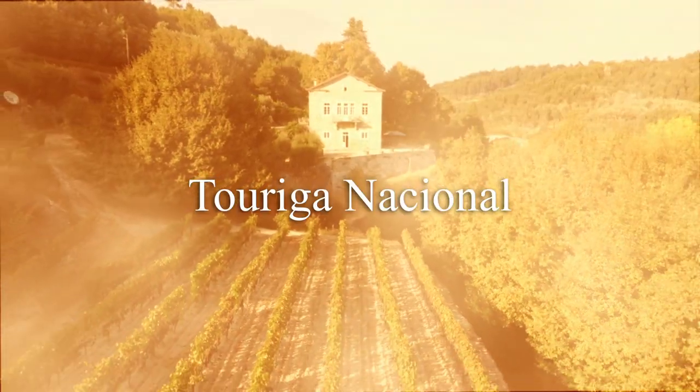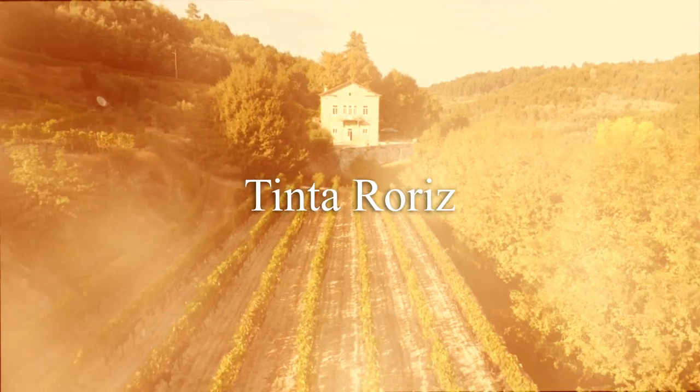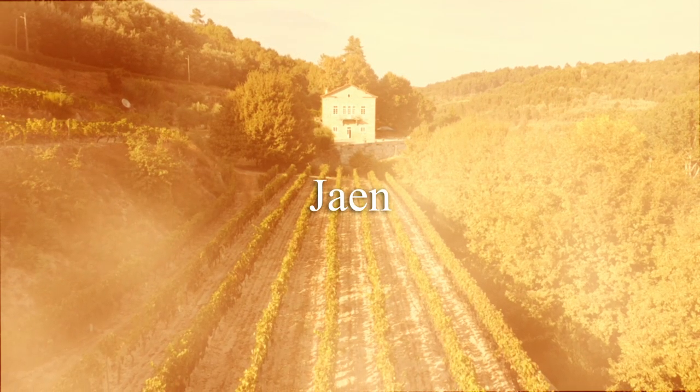We have four varieties — these are the Portuguese classic Dão wines. Touriga Nacional — and it's N-A-C because a lot of people say N-A-T, but it's Nacional. And then Tinta Roriz, Alfrocheiro Preto, which only comes from the Viseu region, and a very sweet grape called Jaen.